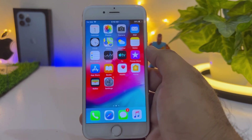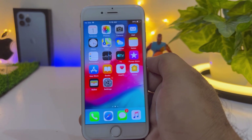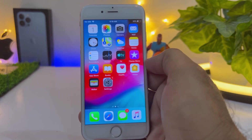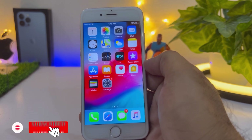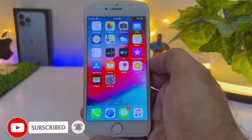So by doing these simple and easy settings you can fix the battery draining fast issue on your iPhone. Hope this video is helpful for you. If it is, don't forget to share and subscribe to my YouTube channel, and press the bell icon for upcoming video notifications. Thanks for watching.